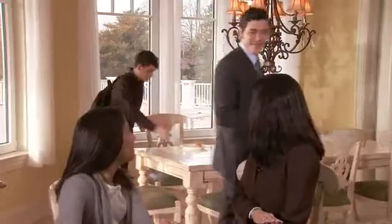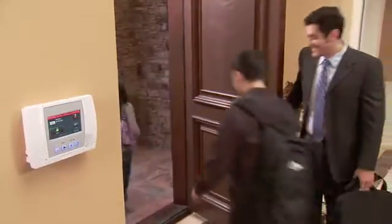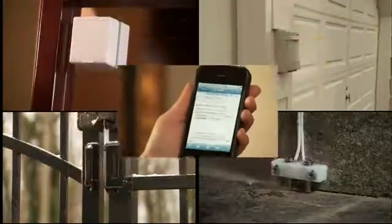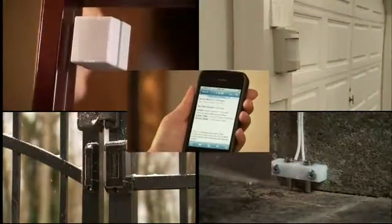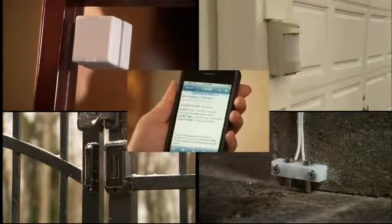In today's busy world, wouldn't it be great to be in more than one place at once? When it comes to home security, Honeywell makes it happen. Our proven advanced sensor technology with our award-winning Total Connect Remote Services lets you know what's happening in your home even when you're not there.